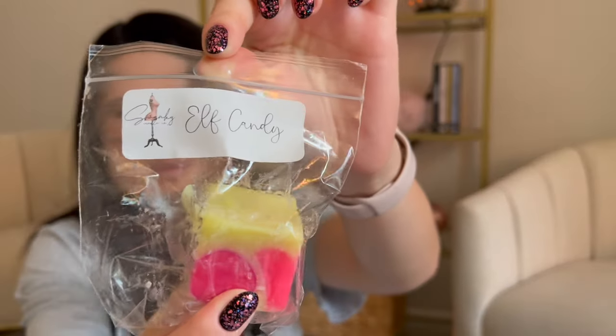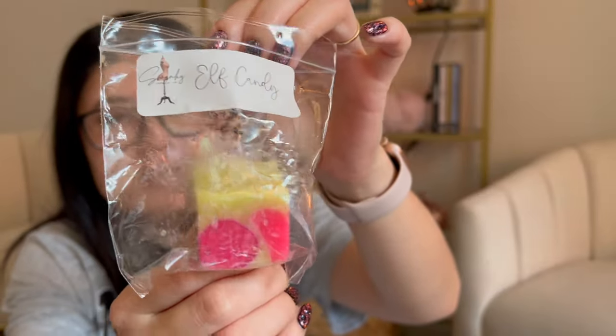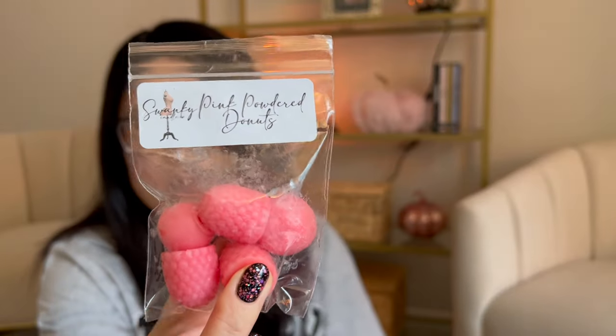Elf Candy — I think I've had this one before in a mystery grab bag. If I remember correctly, it's got some butter mints and bakery. Definitely mints, either peppermint or butter mint. It looks like a little chunk of a loaf. And then I have Pink Powdered Donuts, which sounds familiar too — maybe from a bakery grab bag. My guess is it would be pink sugar and like a donut bakery scent.